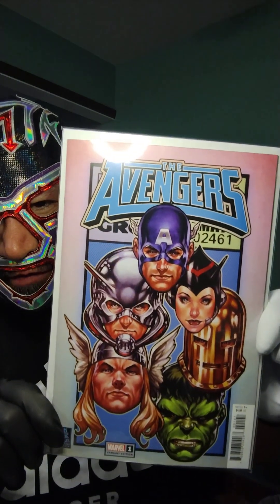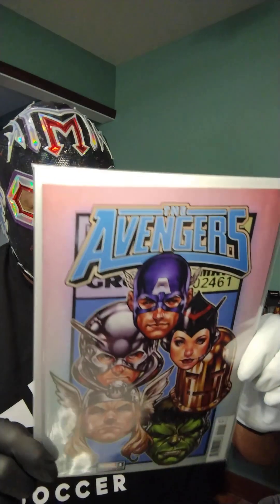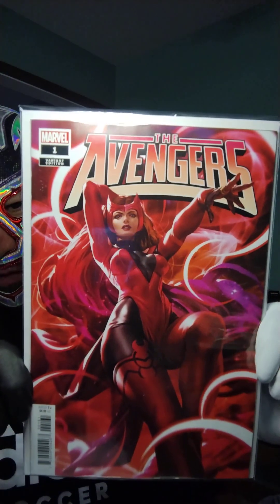We have a new Avengers title. This is a variant they call a corner box variant — way back in the day they used to put artwork in the corner box with the price; you'd see maybe the Fantastic Four, 12 cents, issue number and date. A couple of different Marvel titles have brought these back. This is a Mark Brooks variant of Avengers issue number one. Also here is a Derek Chu variant — you know I love me some Scarlet Witch. Gorgeous cover.